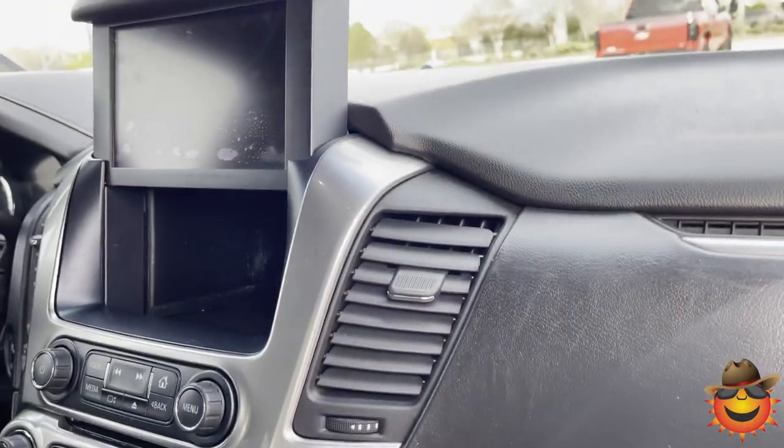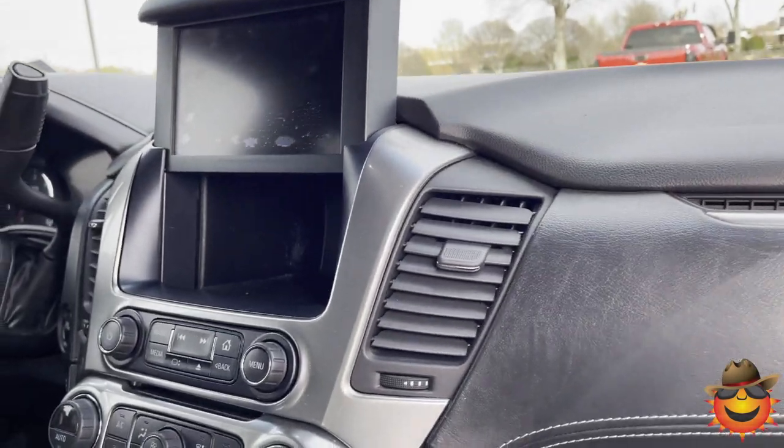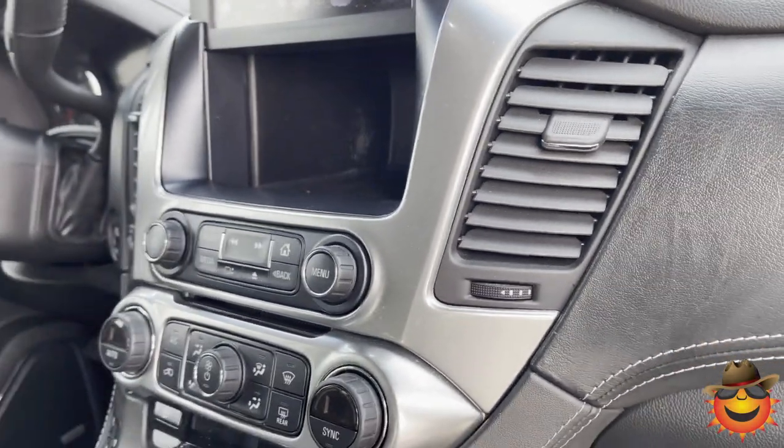It also has a self-sliding glass. So what you can do is put anything back there you need to hide under valet mode — they can't open it without having your code.